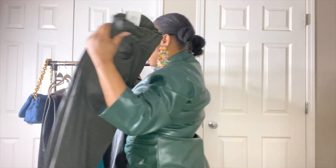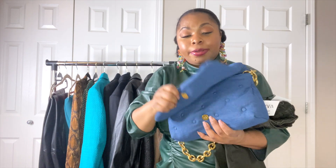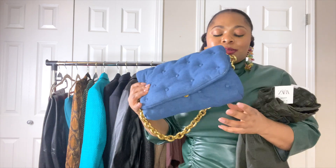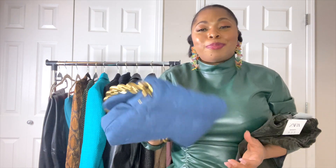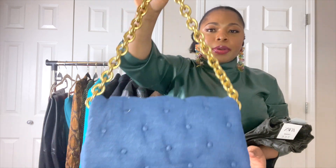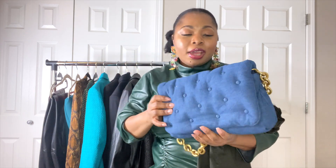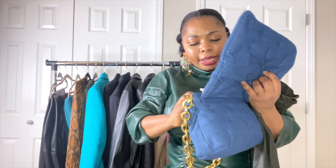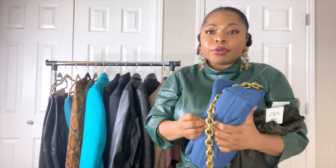Finally, I got this bag — also on sale. Originally $59.99, I got it for around $20. I've been eyeing it for a long time. The chain detail is what I love about it. This clutch style was very popular in the summer and I didn't want to pay full price. It's more of a boutique-style dupe. It has a zipper closure inside. I styled it several ways throughout the video. For $20 I can't complain — it's a decent bag.